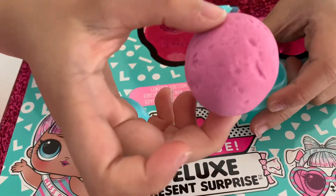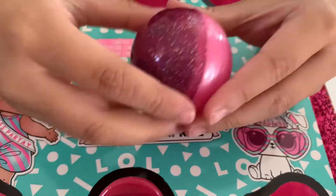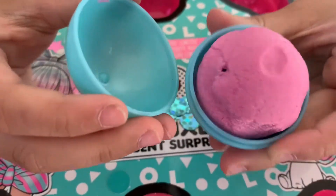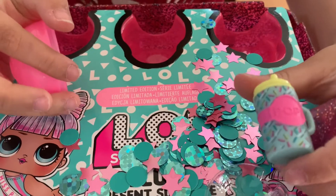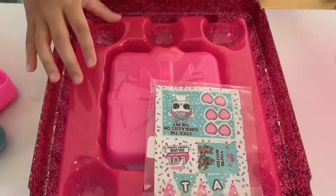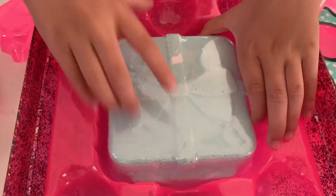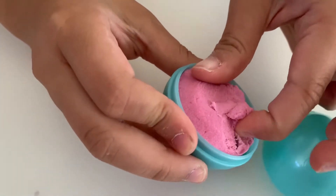It's a pink bath bomb. The confetti is so fun. It's another bath bomb. There's a bottle and it says Pop. It's another bath bomb. There's some invitations and games. It's a giant teal bath bomb. These are actually sand.